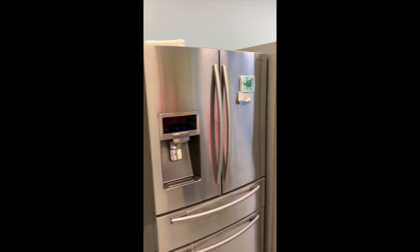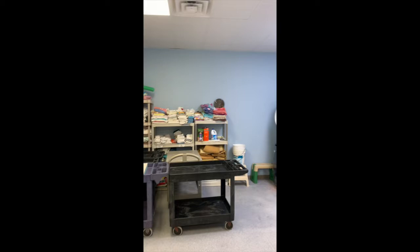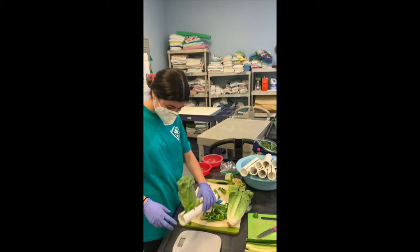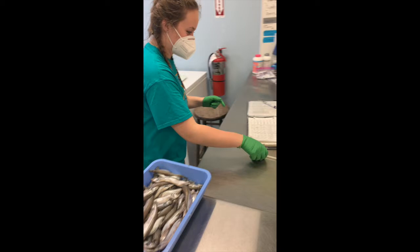Welcome to our kitchen. This is where we prepare all of the food for our sea turtle patients. If there are two things we do a lot of around here, it's preparing fish and doing laundry. Their diets consist of a variety of things such as protein-packed capelin and restaurant-grade squid. We also have a whole fridge dedicated to veggies for our green sea turtles. We closely monitor and document what our patients are eating.